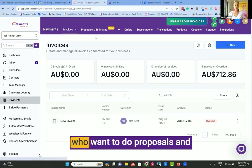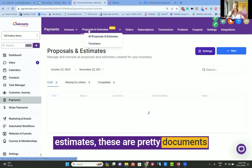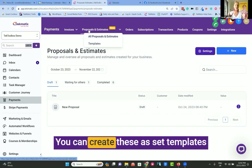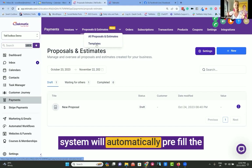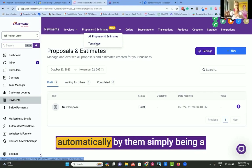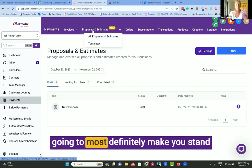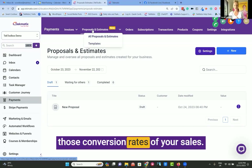Those of you who want to do invoicing, who want to do proposals and estimates — these are pretty documents that outline your services, all branded in your branding, that outline the proposal or the offer that you have. You can create these as set templates and using custom value fields, the system will automatically pre-fill the customer's name, address, email address, whatever business information, automatically by them simply being a contact in the system, allowing you to really quickly create and send amazing, beautiful branded proposals that are going to most definitely make you stand out above your competition and increase those conversion rates of your sales.